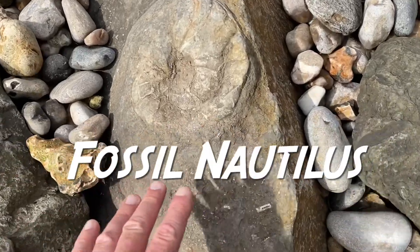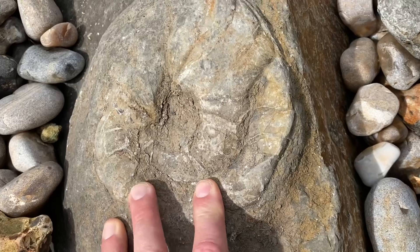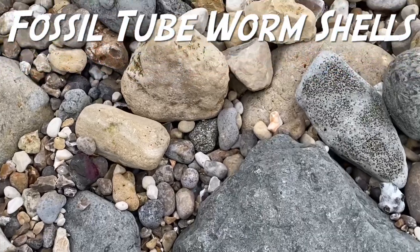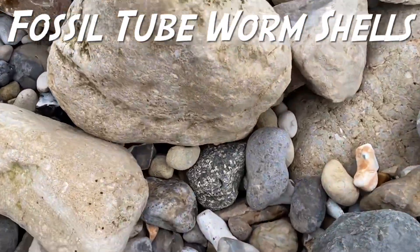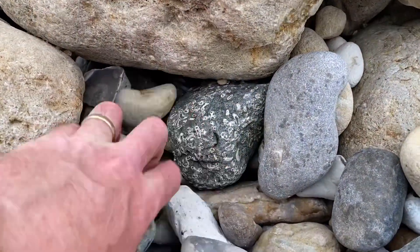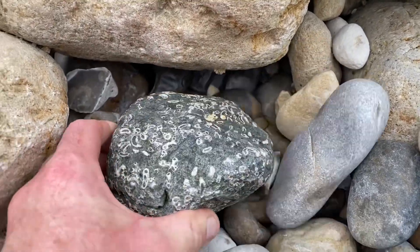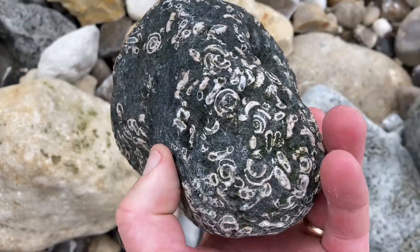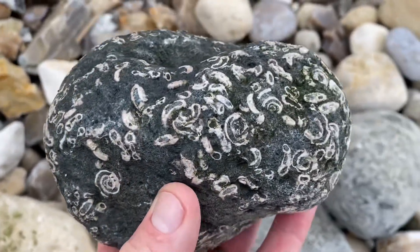Some lovely fossils on these rocks. Look at that nautilus there - squashed but fair. Spot the Rotularia concava. Can you see with me down here this block in the green sand rock? People think they're ammonites, but they're not - those are just tube worm shells.